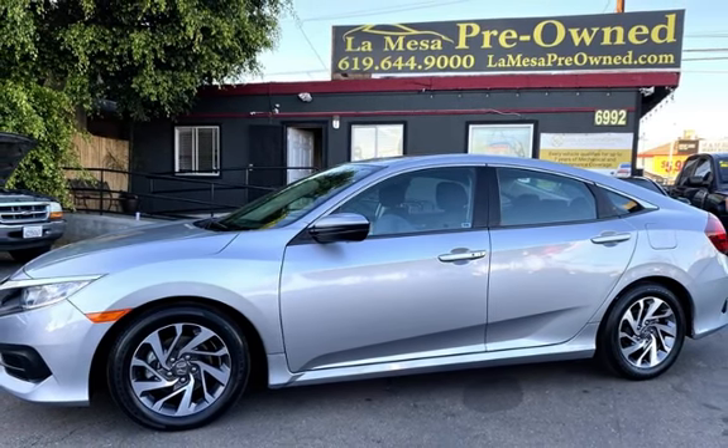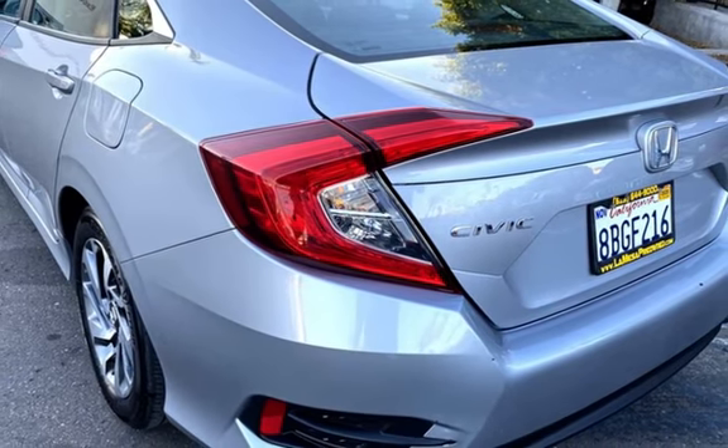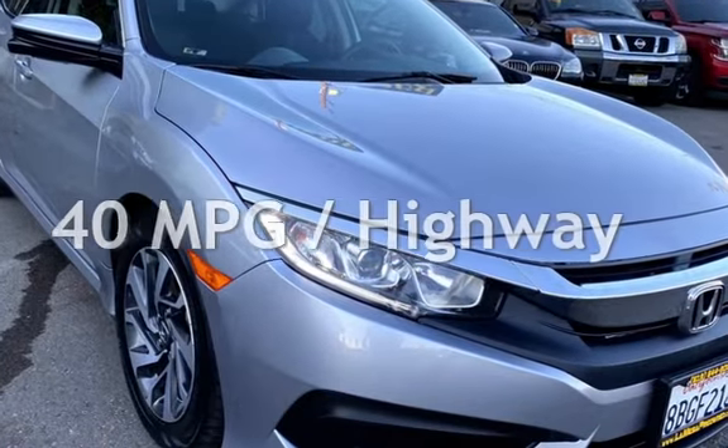This Honda is a great value with less than 29,000 miles on the odometer. Estimated fuel economy for this vehicle is 31 miles per gallon in the city and 40 miles per gallon on the highway.